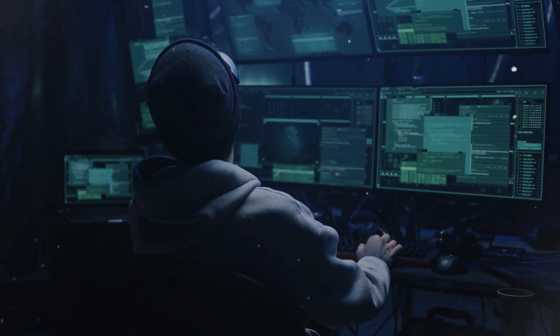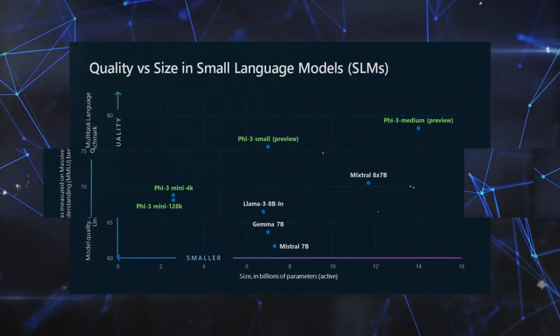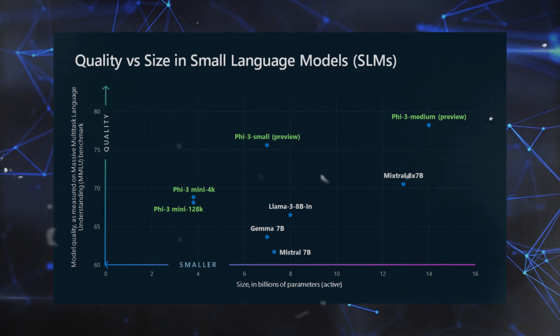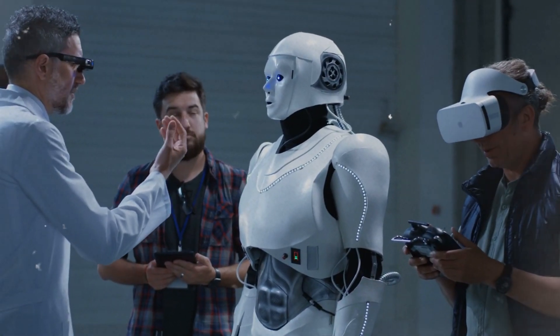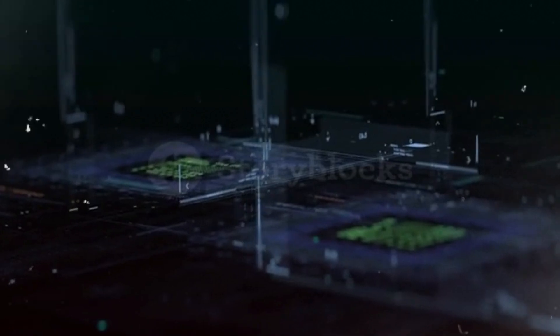Traditionally, developing strong AI required the creation of massive complex systems. However, the PHI 3 Mini deviates from this pattern. It packs a surprising punch with 3.8 billion parameters, allowing it to tackle tasks that mimic human thinking. It runs directly on your phone, eliminating the need for additional processing power.